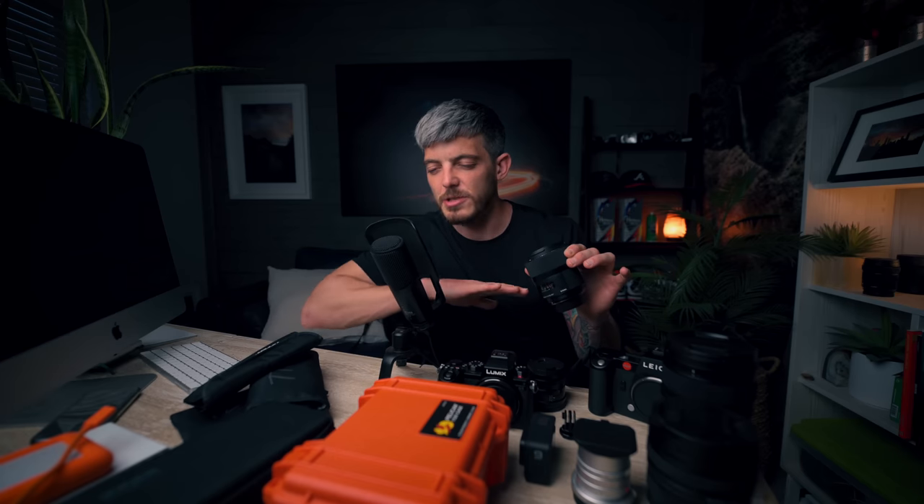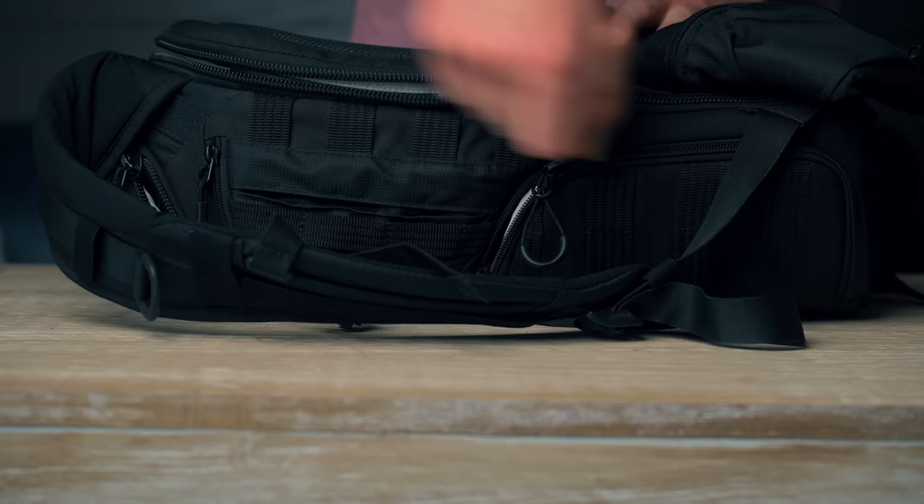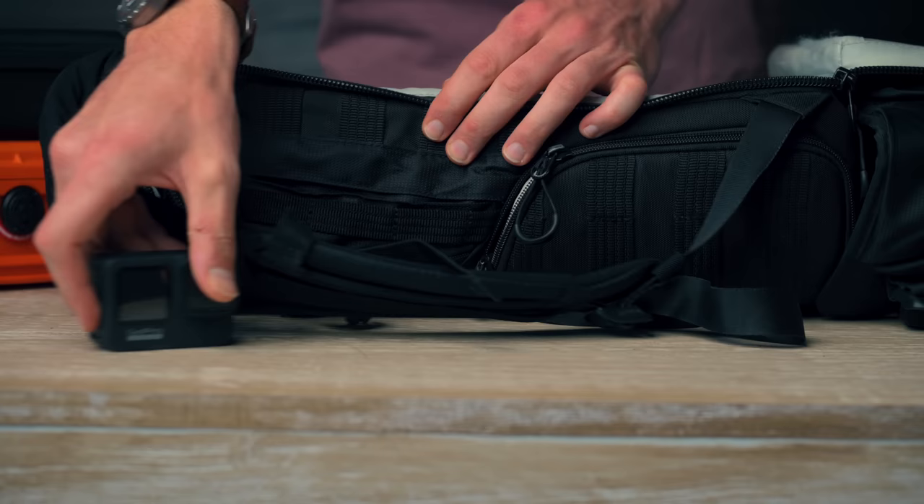Once I got this, just everything changed. So this right here is my camera bag. It's called a Lowepro Pro Tactical 350 II. The contents of this bag vary every single time I pack it.